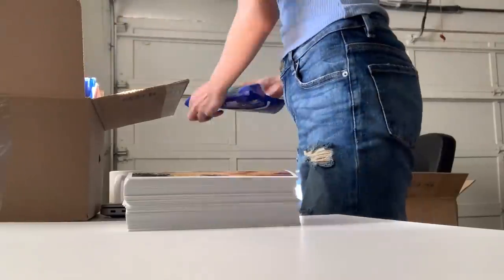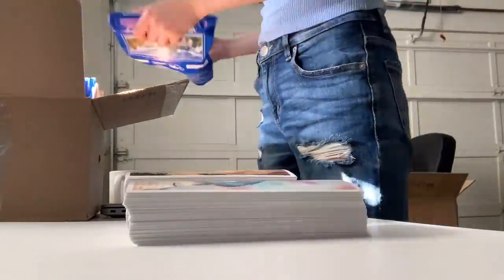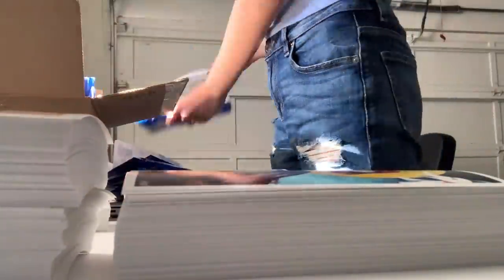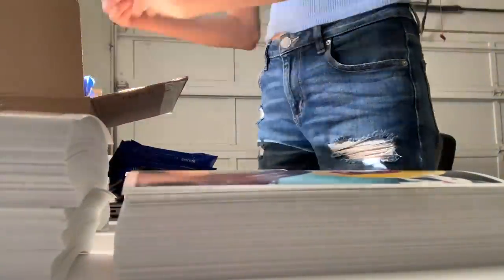I moved over to this temporary desk, and I am going to put all of the prints in piles because I want to take a nice photo. The things I do for Instagram — but it's something that I enjoy, so it's all good.